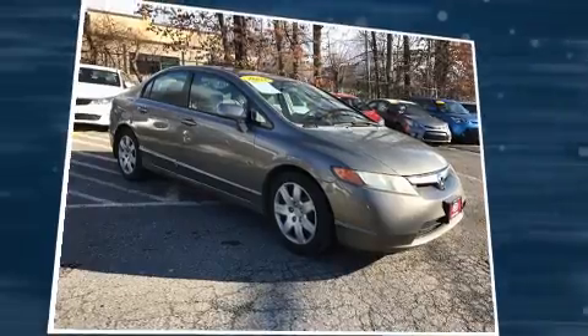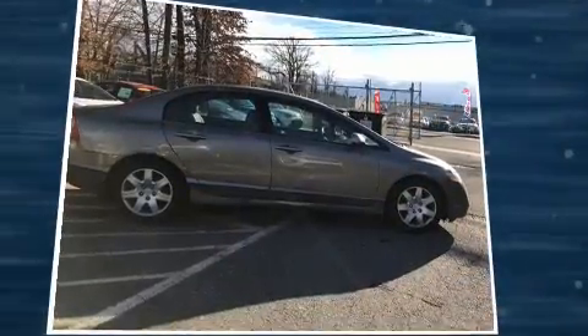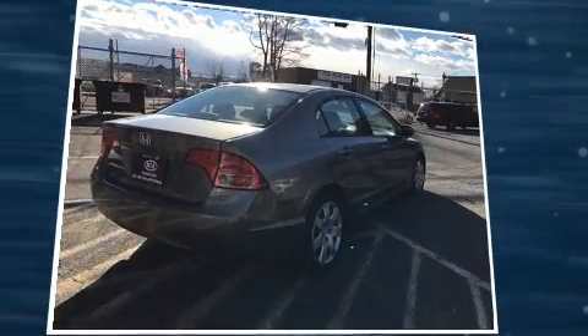Honda prioritized practicality, efficiency, and style by including one-touch window functionality, a tachometer, and more.